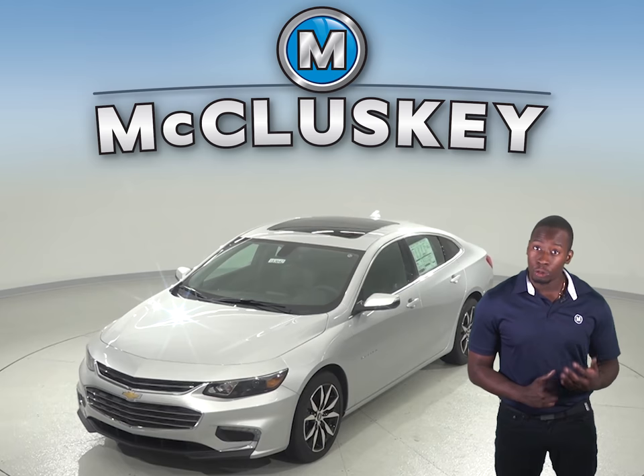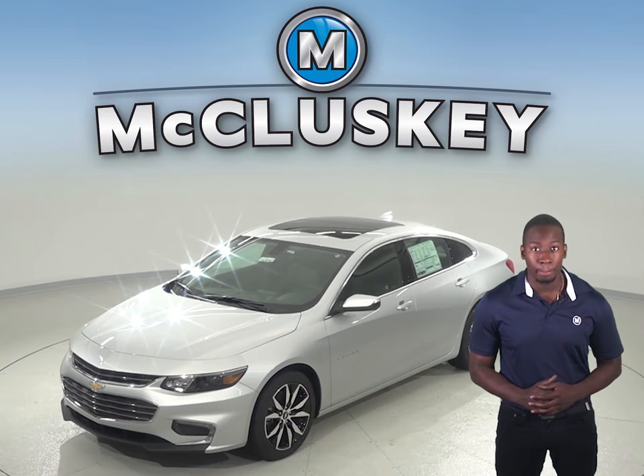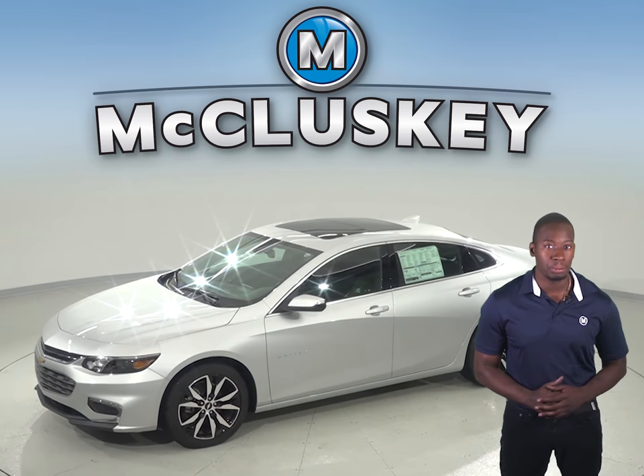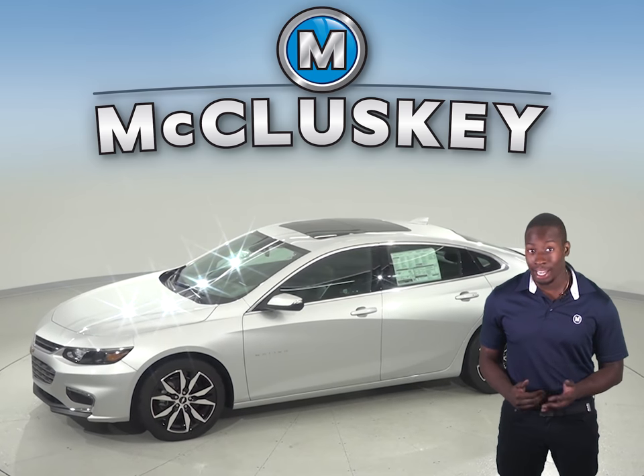The Chevrolet Malibu's standard folding rear seats are split to accommodate bulky cargo. The Honda Accord's standard single-piece folding rear seat is not as flexible — long cargo and passengers can't share the rear seat.